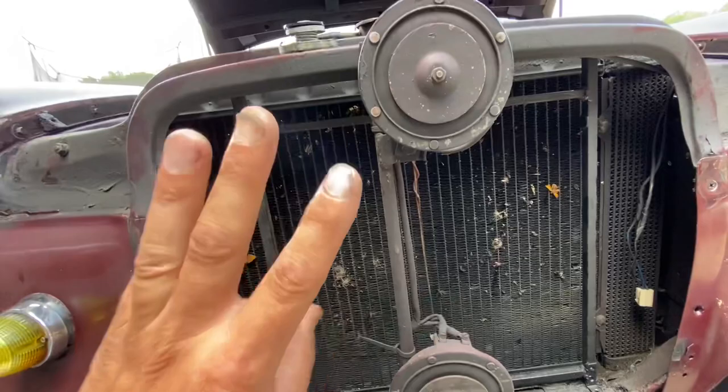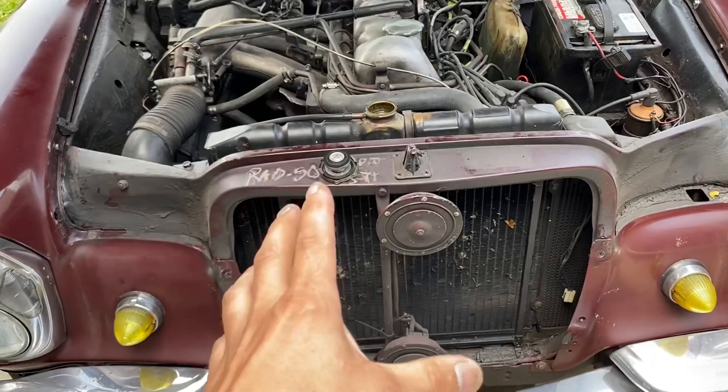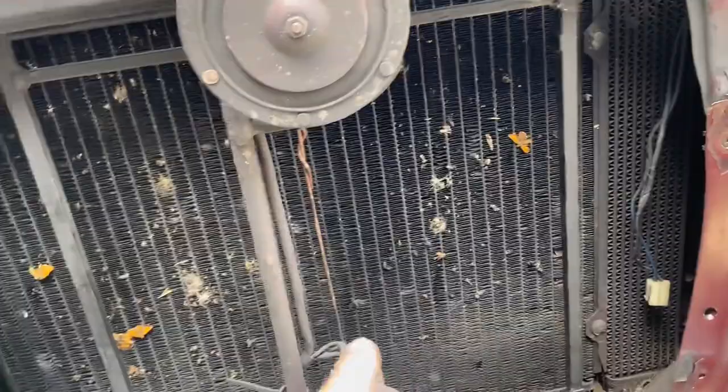We got three choices. Choice number one: buy a brand new rad — fifteen hundred dollars plus shipping. Choice number two: take this rad out, bring it to a shop, and they will re-core it. They keep the top and bottom piece and replace all the tubes — that costs about five hundred dollars, a lot better than fifteen hundred. But I'm going to show you a way to do it for about a hundred dollars.